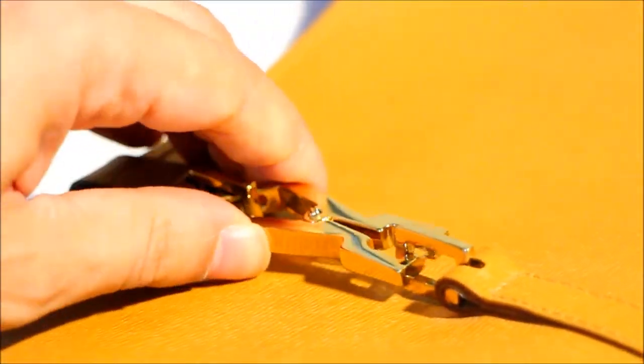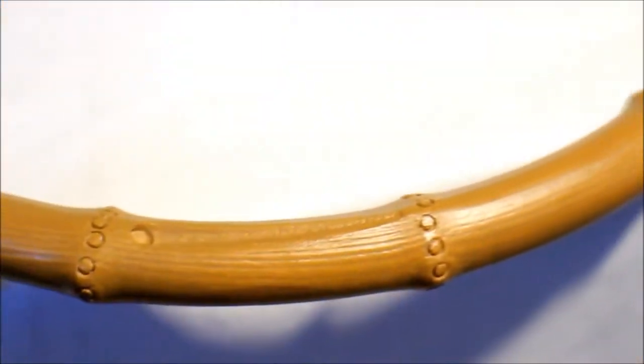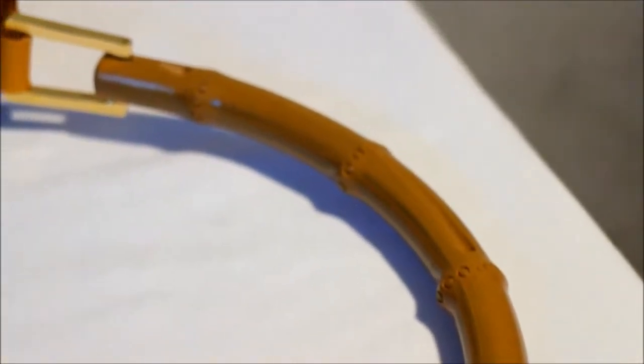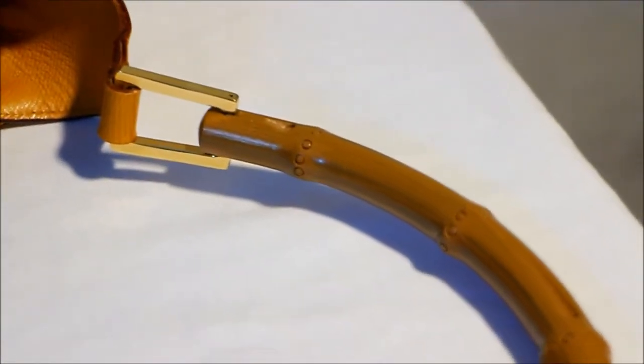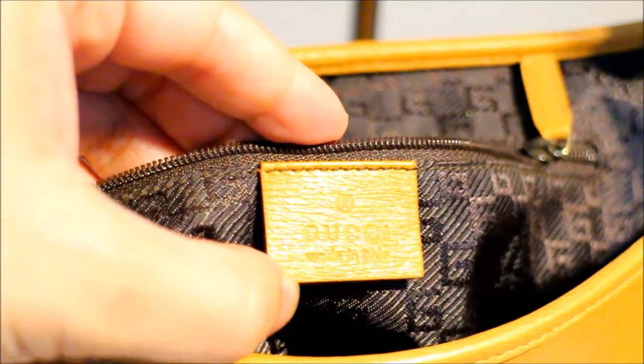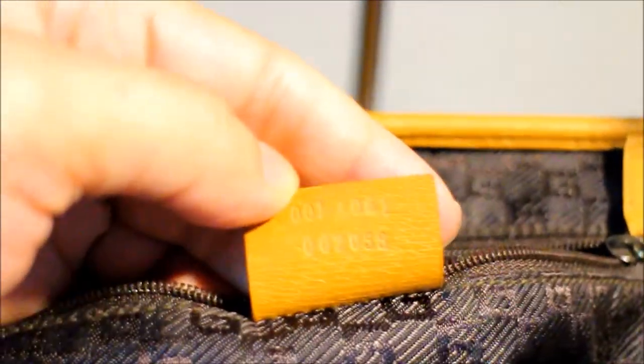There's a gorgeous gold clasp on the front — you just click it open like that. The stunning bamboo handle fits really comfortably in your hand or under your shoulder. Inside is lined in gorgeous GG Gucci fabric, with a zip pocket inside, an internal Gucci tag, and a serial number on the back.